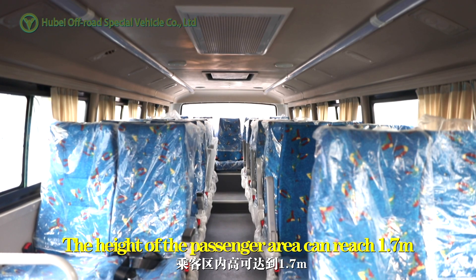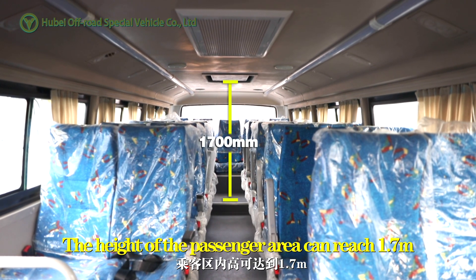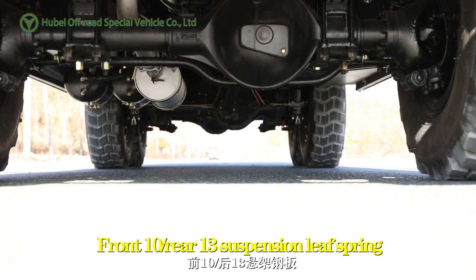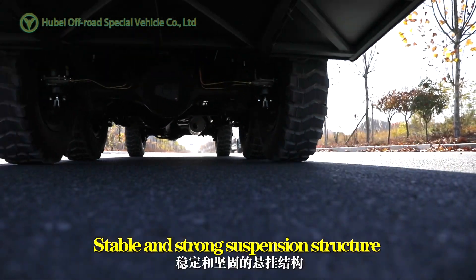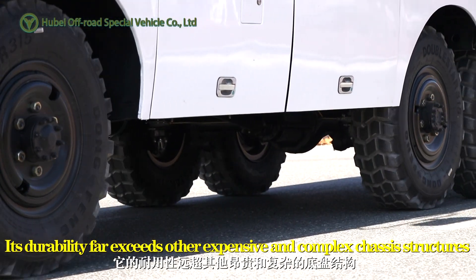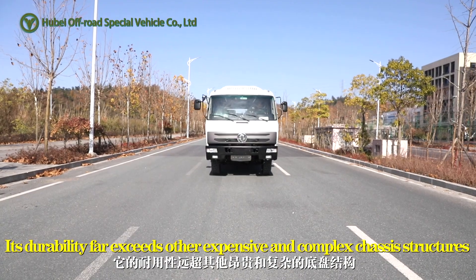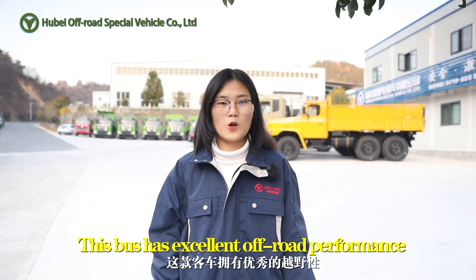The height of the passenger area can reach 1.7 meters. The front and rear suspension uses a 13-leaf spring structure — a stable and strong suspension design whose durability far exceeds other expensive and complex chassis structures. This bus has excellent off-road performance.